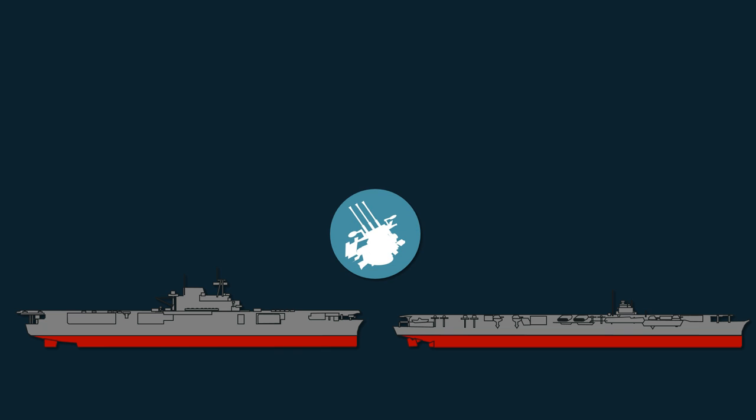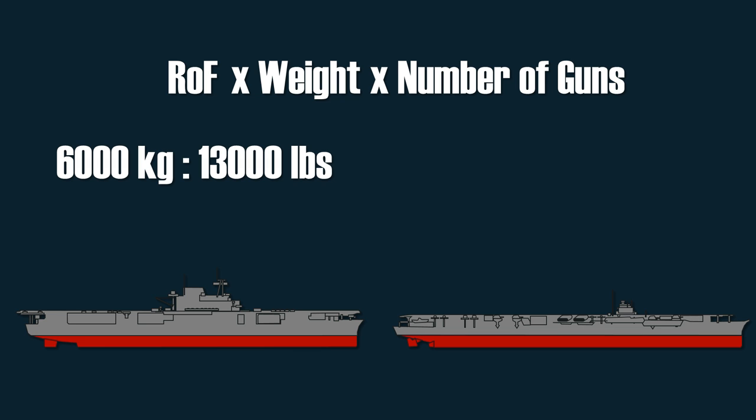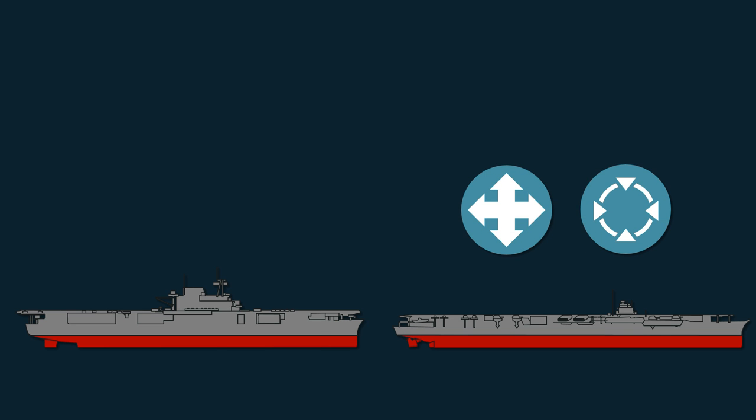In terms of anti-aircraft weaponry in mid-1942, the Enterprise had eight 5-inch guns, four quad 1.1-inch mounts, and thirty 20mm guns. The Shokaku had sixteen 5-inch guns and twelve triple 25mm guns. To compare anti-aircraft defense, we take the effective rate of fire, multiply it by the shell weight and number of guns, then sum it up — giving around 6,000 kg per minute for the Enterprise and 4,000 kg for the Shokaku. Beyond putting out one-third less stopping weight, the Shokaku had another problem: the tracking speed and fire control system of the Japanese guns were inferior, especially the 25mm guns, making the effectiveness of their fire considerably less than that of the Enterprise.